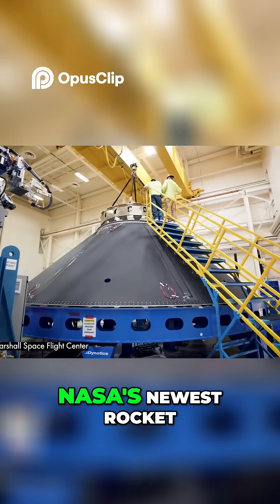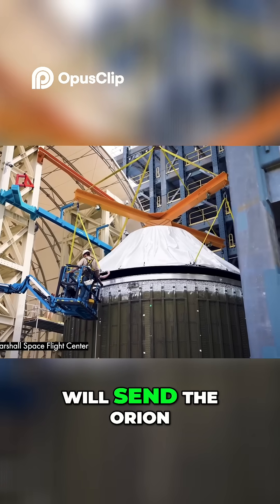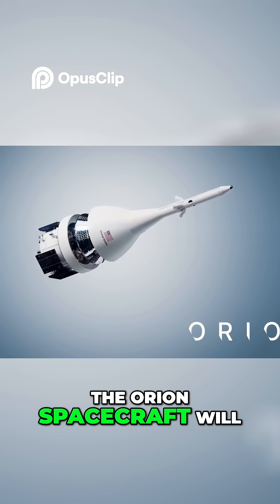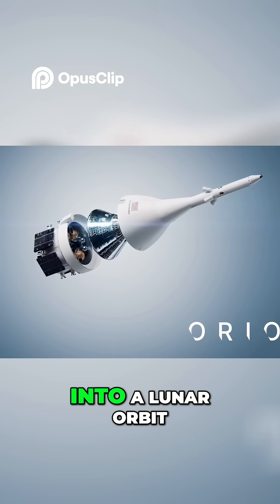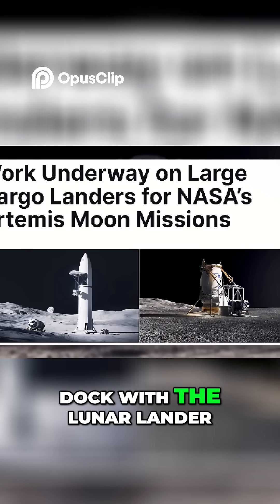Then, NASA's newest rocket, the Space Launch System, or SLS, will send the Orion spacecraft into orbit. The Orion spacecraft will then carry four astronauts into a lunar orbit, taking two to three days to reach the moon. The Orion spacecraft will dock with the lunar lander.